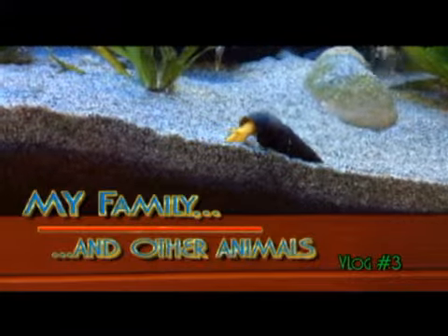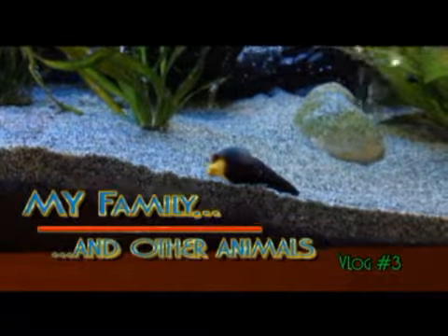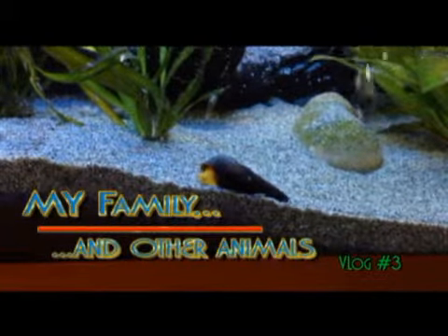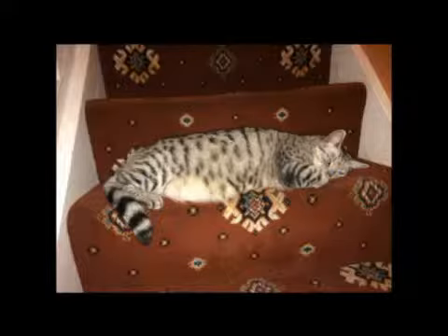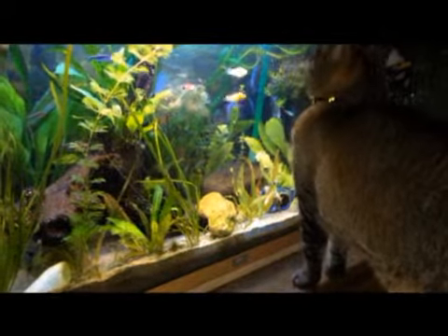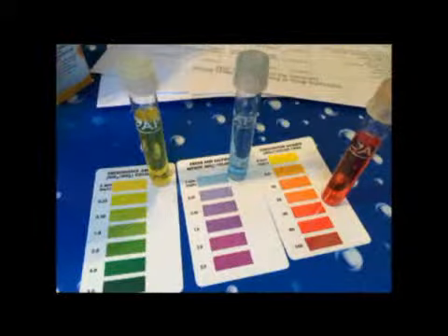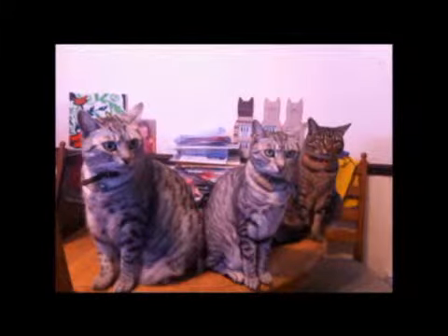Welcome to my vlogs. Sometimes life is an uphill struggle — just ask my family, or even my animals, or even my more unusual animals. It's about quality control, extensive help, and trust. Welcome to my world.